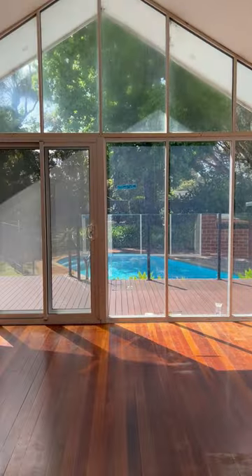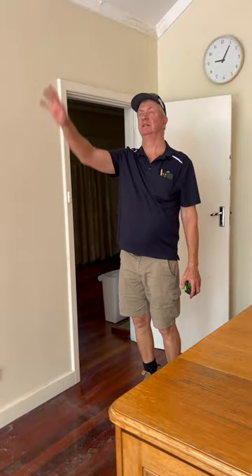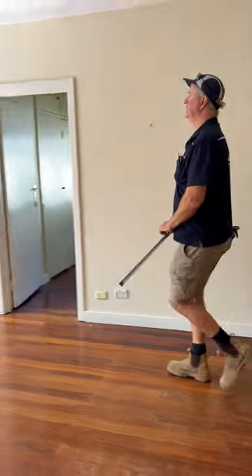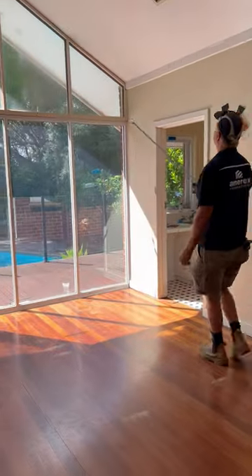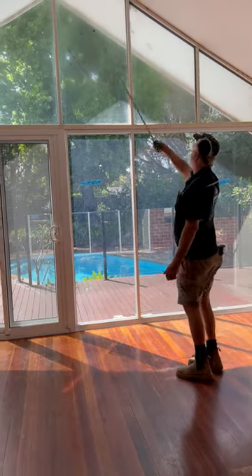We're creating a new study room in this area here. We're putting in a new stacker door that will go right up to about here, ahead of it with a new triangle window.